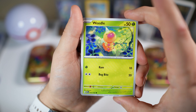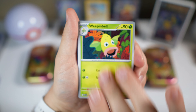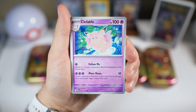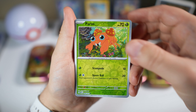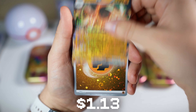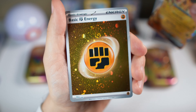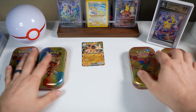We got Weedle, Zubat, Weepinbell, Kabuto, Gloom, Fable, Haunter, Paras, and the Golem EX — not bad, it's something. And also a nice fighting holo energy with two swirls on there. We'll stick our hits right up here.